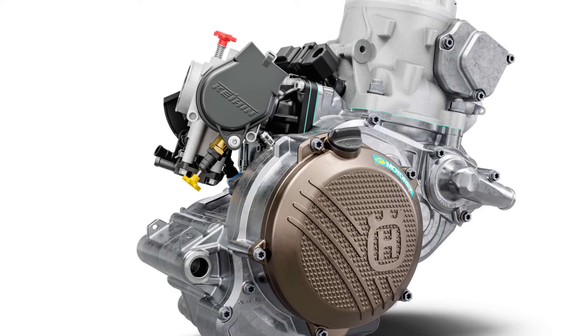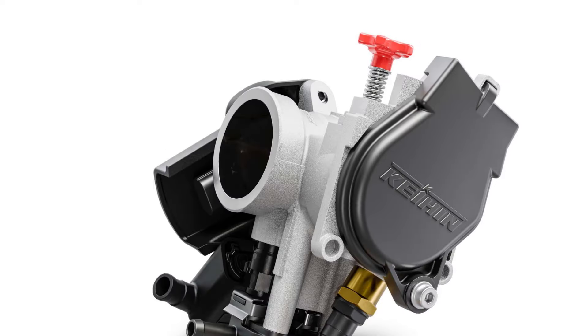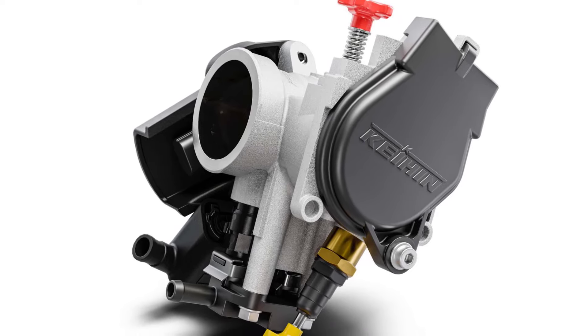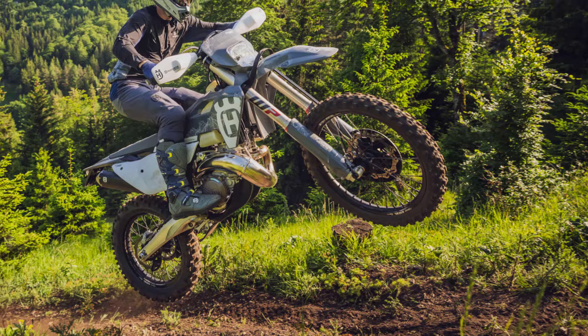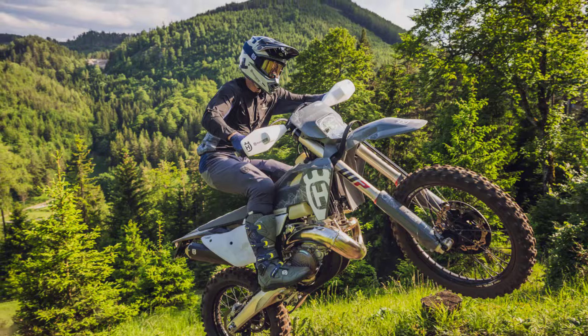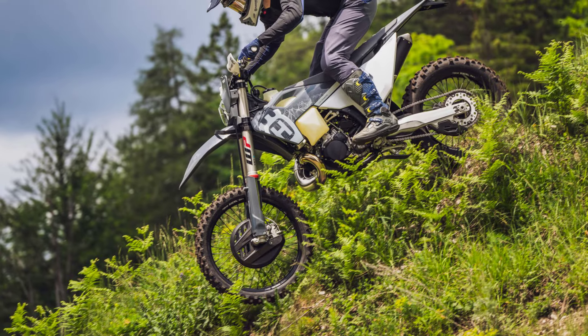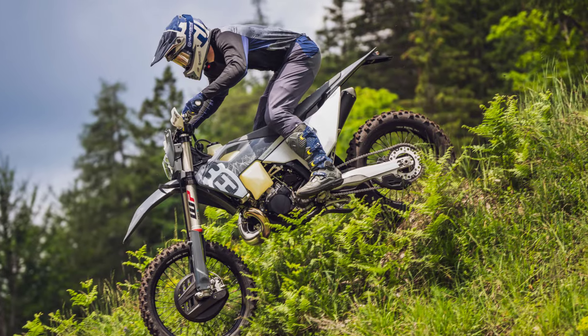Based on the all-new 2024 enduro range, the TE300 Pro engine is fueled by throttle body injection technology. Developed to sustain the best-in-class performance of these lightweight two-stroke machines, throttle body injection gives more consistent and controllable power throughout the rev range, even in the toughest conditions.